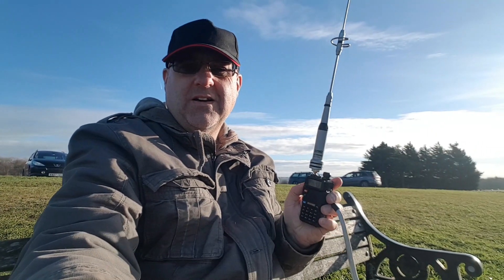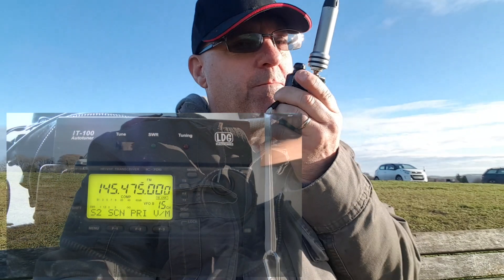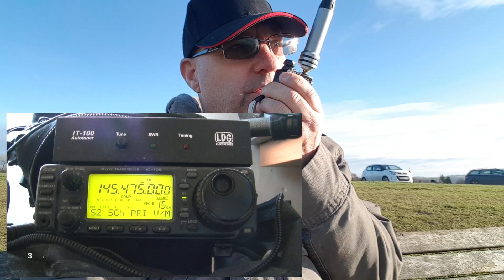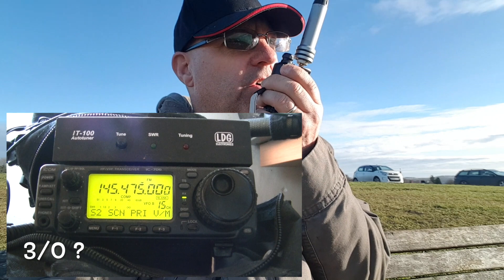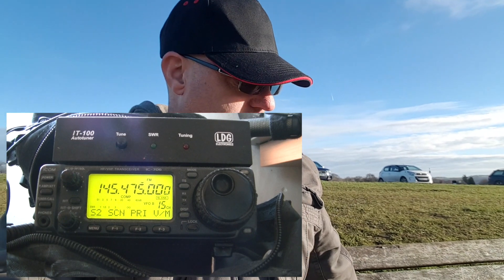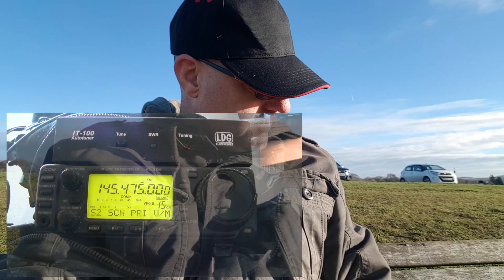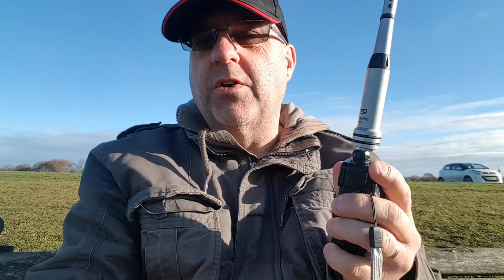So it looks a bit ridiculous, but there it is. Nobody there. I did do a test VSWR on this and it was up to about three like this — so not perfect, but we'll see what the results are like when we get back home.